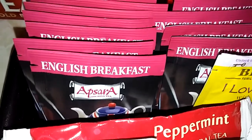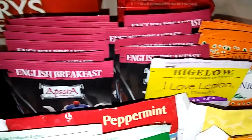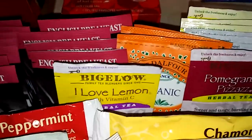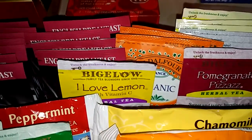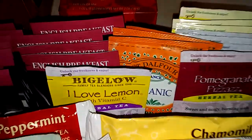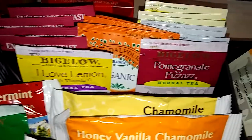And then Aspara English Breakfast — I'm not sure where I got that from. Bigelow I Love Lemon — that is delicious, especially if you have a cold or you're feeling a little under the weather, because this one comes with vitamin C, so you get a little boost with your cup of tea.